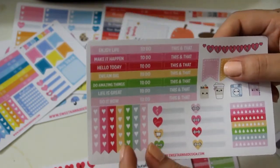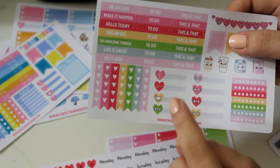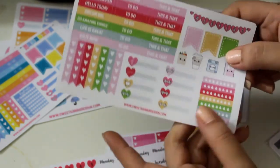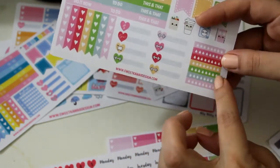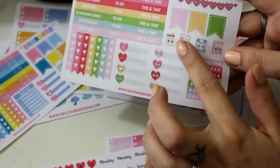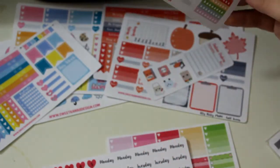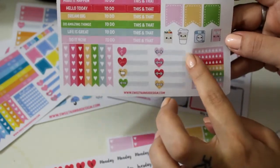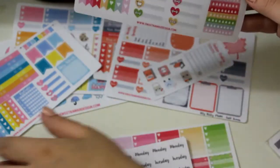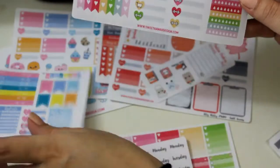Again it has some checklists which are a little bit bigger than her other ones, and it has money, gas, grocery, and some fitness trackers. It also has hydration trackers where each one is its own, so you can customize it to your liking. It has a little bit of icons — grocery, coffee, laundry, and planning — and a couple of banners. These banners are bigger than the ones in the other kit, so that's probably why there are fewer of them.